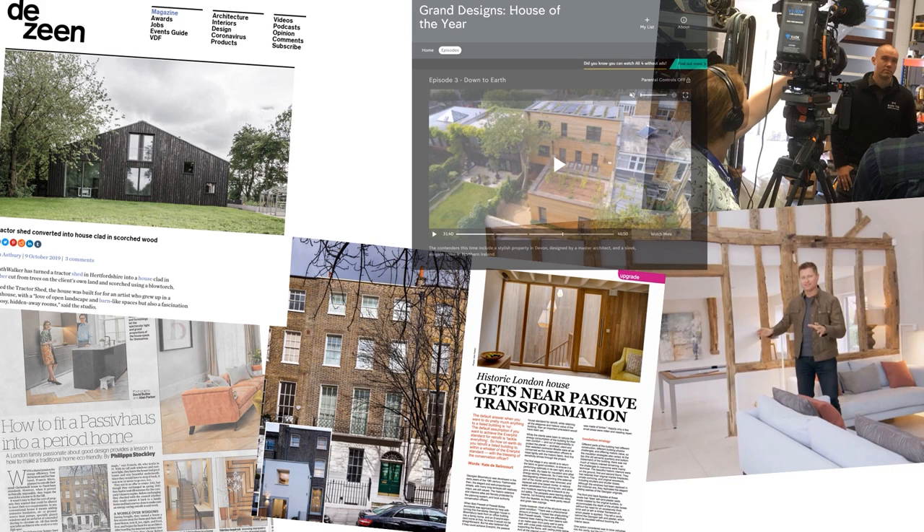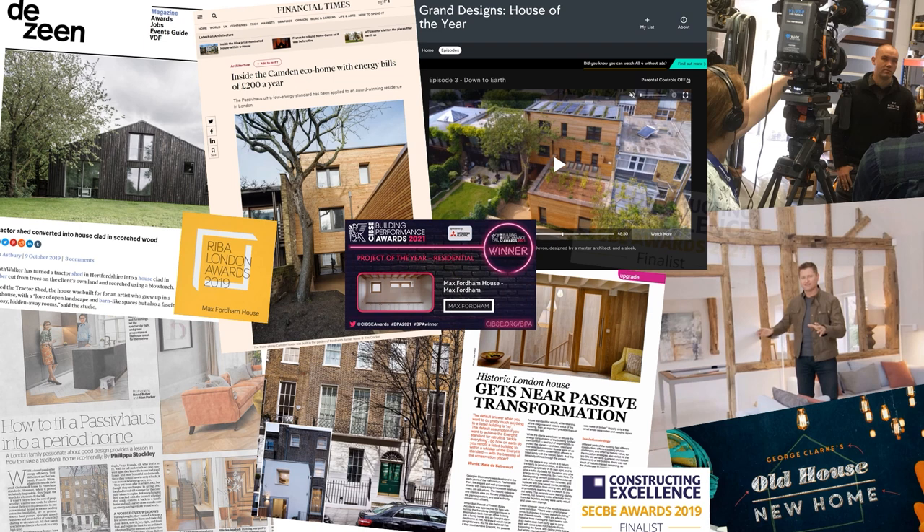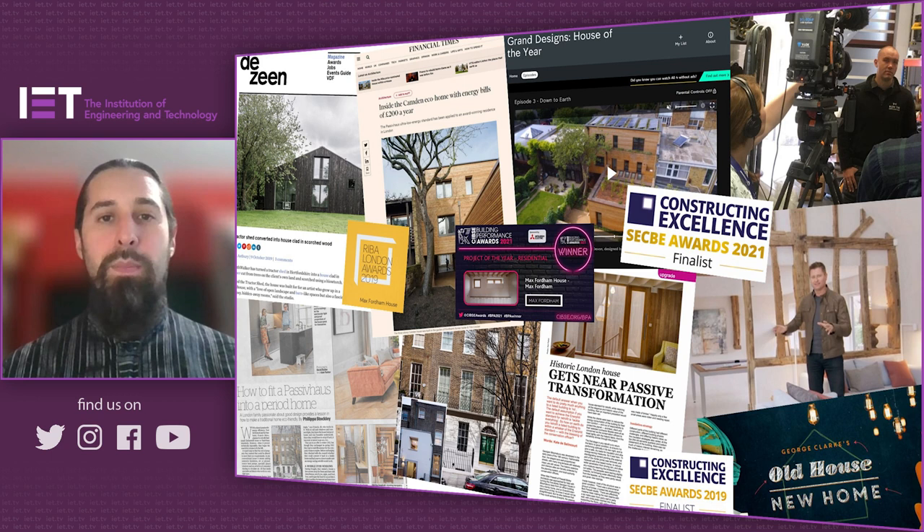Max Fordham House was built as a retirement home for the renowned building services engineer and Spitfire pilot who founded Max Fordham LLP. It has no wet heating system — in fact, no heating system at all. It basically keeps itself comfortable throughout the year by having a very, very efficient thermal envelope. We've won two RIBA awards for that building and CIBSE Project of the Year.